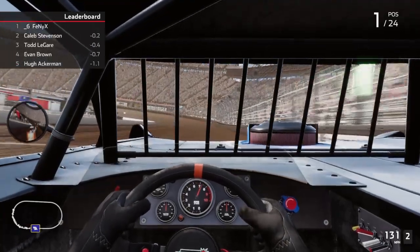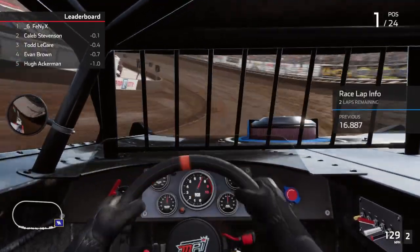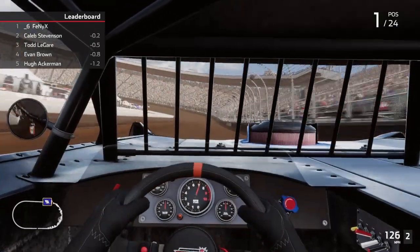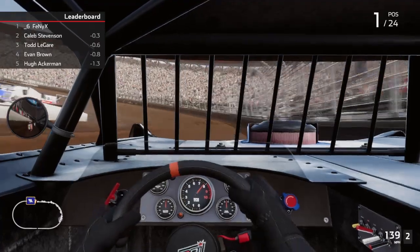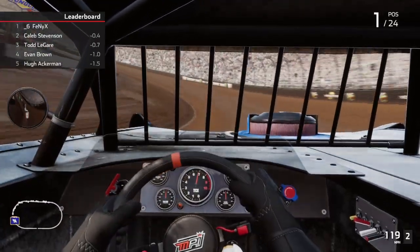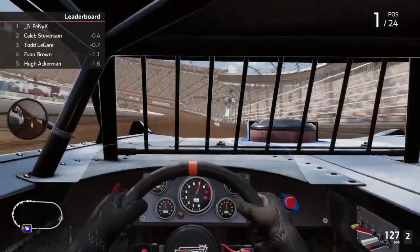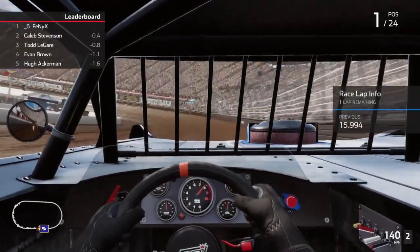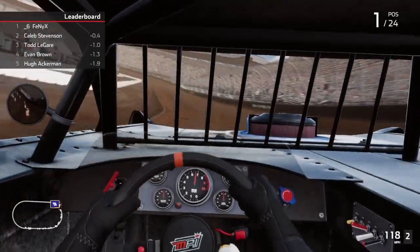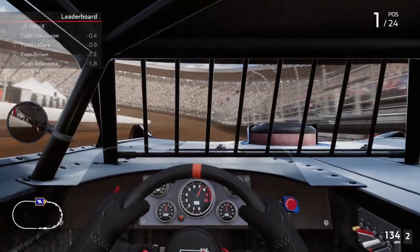Can he catch me? Can I hold on? Two laps to go — he's right on me. Pulled out a tenth, two tenths. Can we do it again? I'm almost not off the gas at all. And there's my 15.9 — that's a record! Almost wrecked because I was looking at how pretty it was.